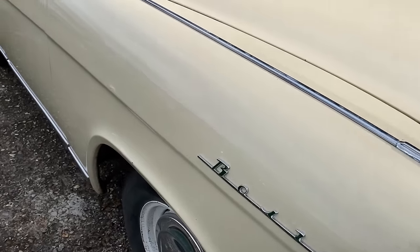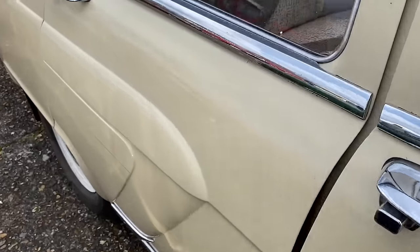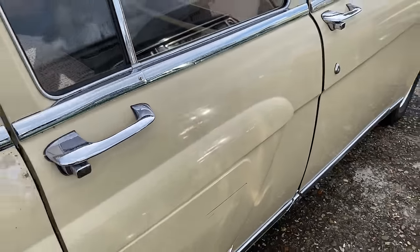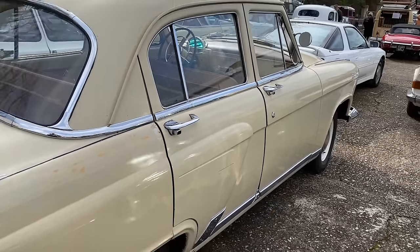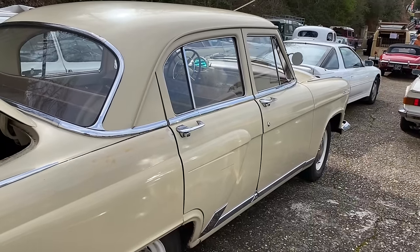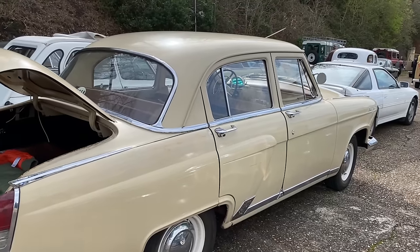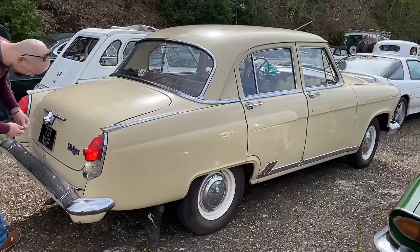Some great style — look at those rear arches that bubble out, and those door handles. It's made of really stern metal. The owner was encouraging somebody to slam the boot to shut it. What a great car.